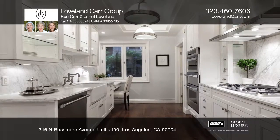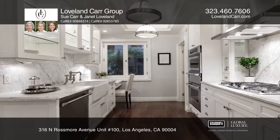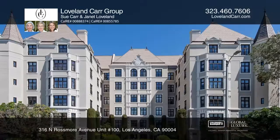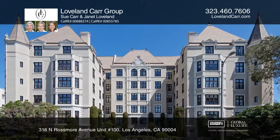This three-bedroom, two-bath unit offers hardwood floors, crown moldings, French windows, plus 24/7 security and valet service. To see this home in person, call the Loveland Car Group.